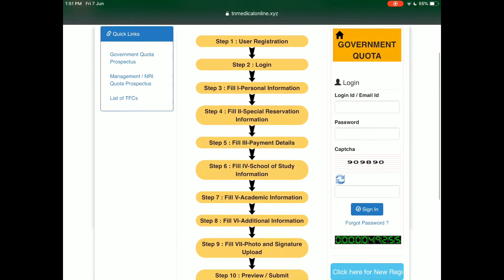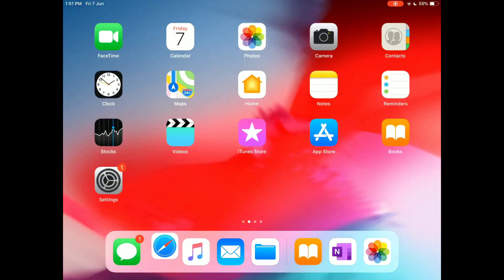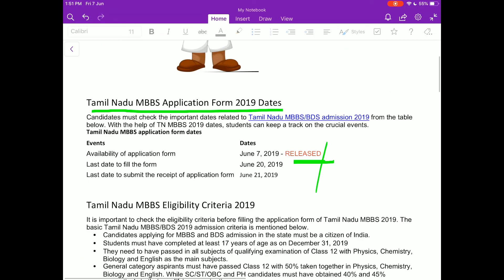The last date to fill the form is June 20, 2019. And the last date to submit the receipt of the application form is June 21.